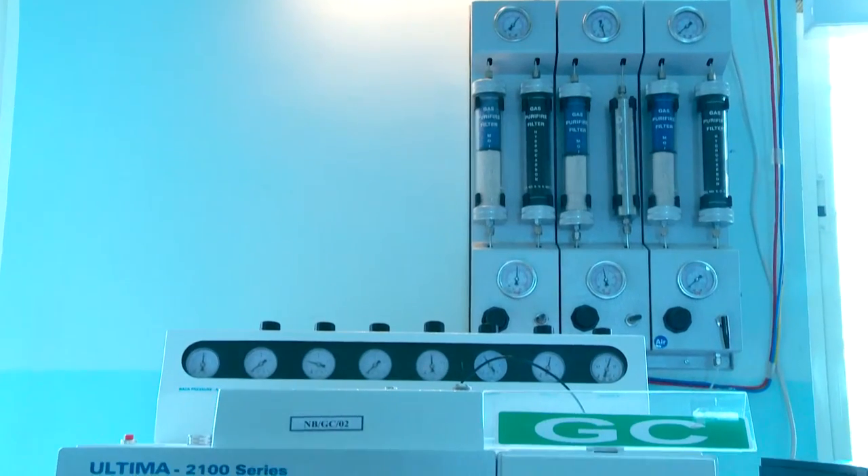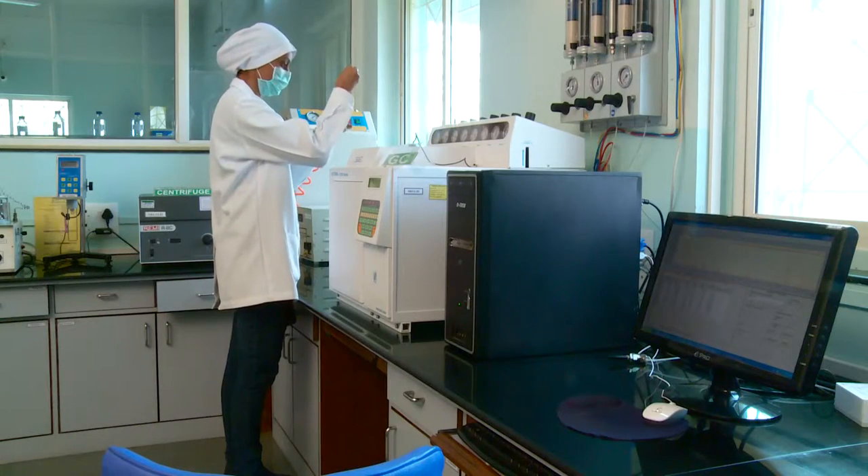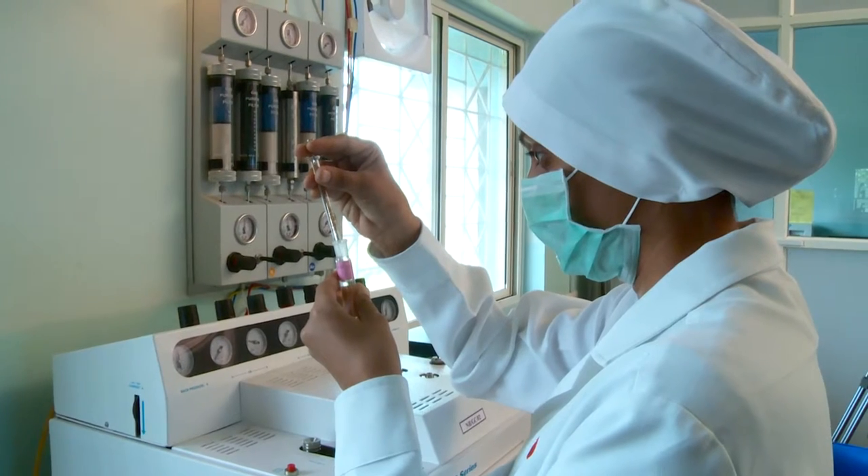We also have a gas chromatography apparatus with a dual column and FID detector for the analysis of essential oils.